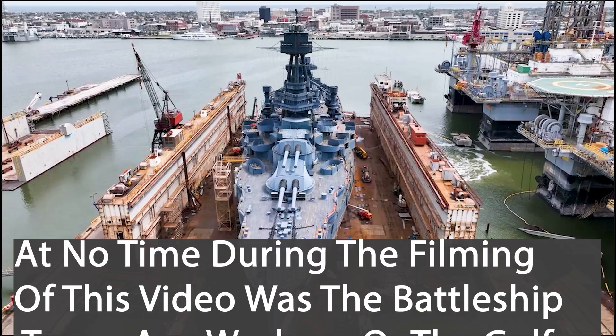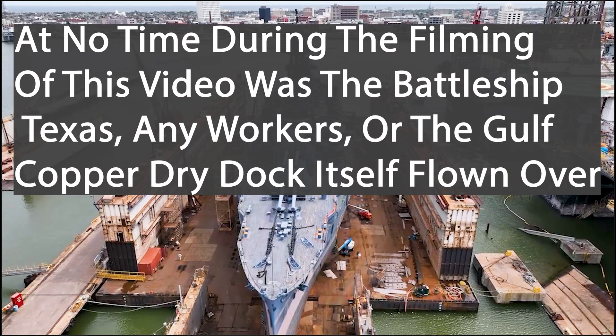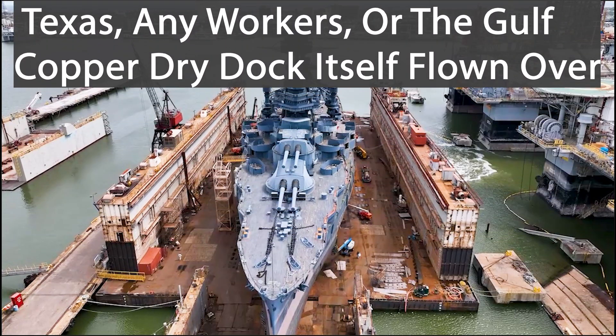At no time during the filming of this video was the Battleship Texas, any workers, or the Gulf Copper dry dock itself flown over.